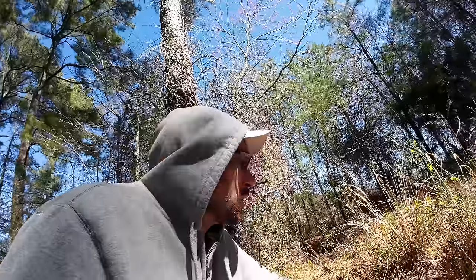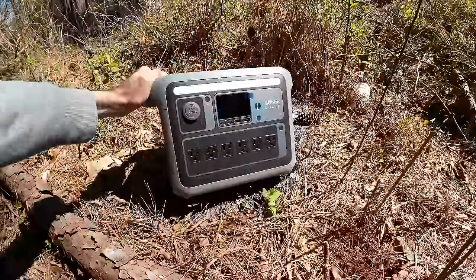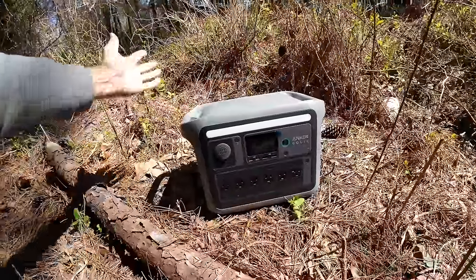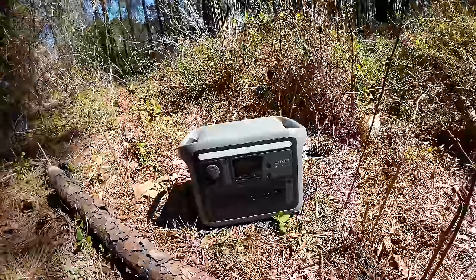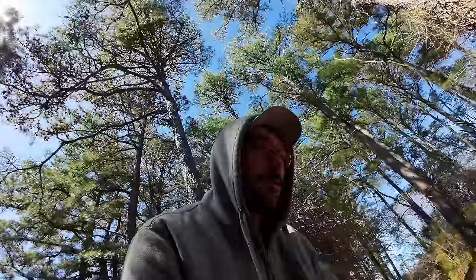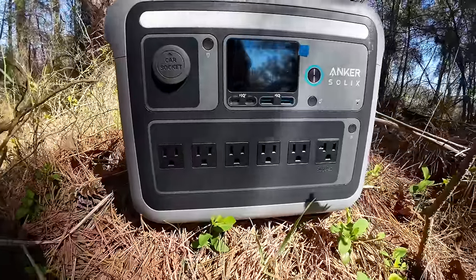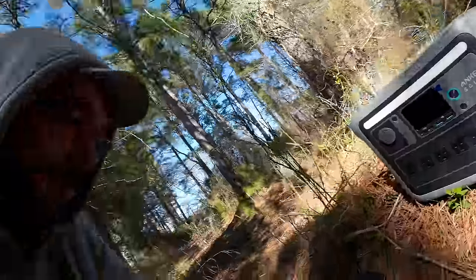We've come to the edge of the woods here — there's a lot of construction going on in my backyard, it's very loud. We're taking a look at the Anker Solix C1000. Here it is in all its glory. You can see its size relative to my hand. It's bigger than any other portable charger I've ever used, but it's got a lot more power. Power output is substantial — 1,800 watts of energy output and 1,056 watt hours. If you compare those numbers to the industry average, this thing is actually about 15% smaller than other things in its class.